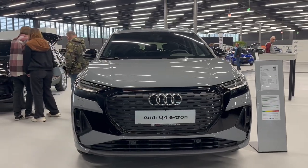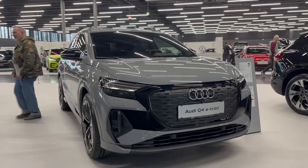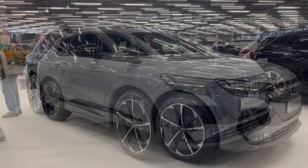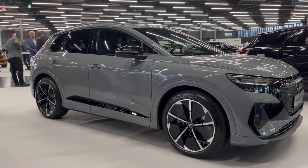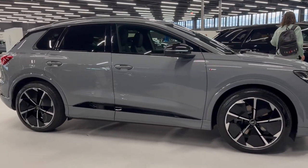The 2023 Audi Q4 e-tron is an all-electric SUV that offers a sleek exterior design and high-speed charging capabilities. It features sculpted front and rear styling, additional black optic detailing, and signature badging, as well as a range of up to 241 miles on a single charge.